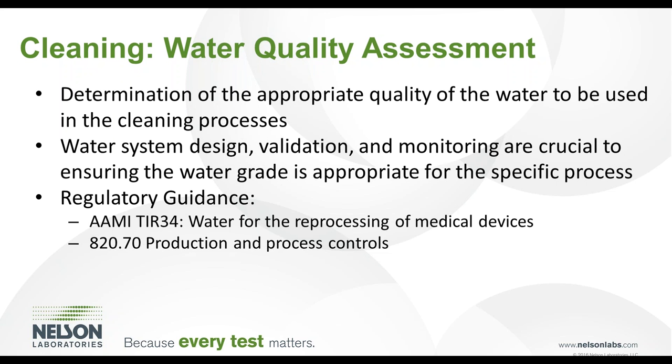It is of significant importance to determine the appropriate quality of water to be used in the cleaning process. Water system design, validation, and monitoring are crucial to ensure the water grade is compliant with regulatory specifications. Valuable resources regarding the use of water in reprocessing medical devices include the AAMI TIR Informational Report Number 34 and 21 CFR Part 820.70.